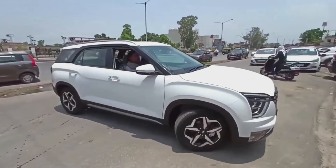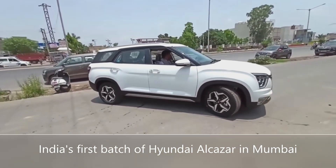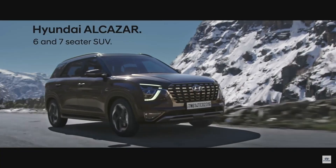Hey everyone, hope you all are doing well and safe. As promised in my last Hyundai Alcazar video, I am back with some exclusive information and specs about the Hyundai Alcazar, which will be launched on the 18th of this month. So let's just go straight into it.